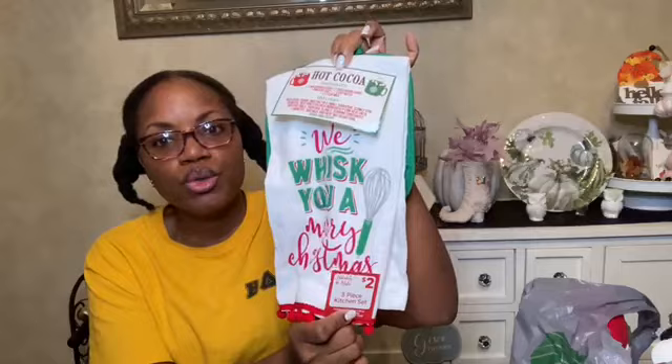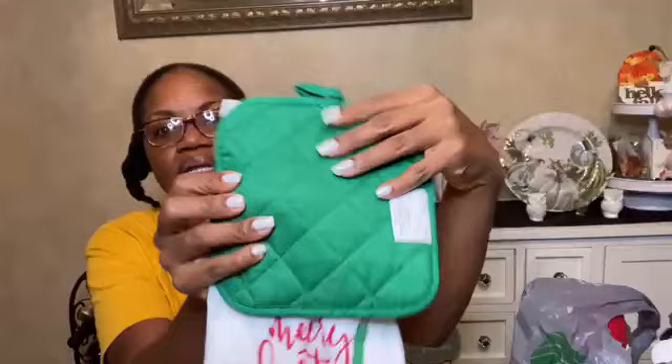First store: Dollar General. I found a really cute towel and pot holder set that says 'We Whisk You a Merry Christmas' and it has a little recipe card for perfect hot cocoa. This was two dollars — really cute with little red pom-poms on the bottom and a green pot holder on the back. Super cute.